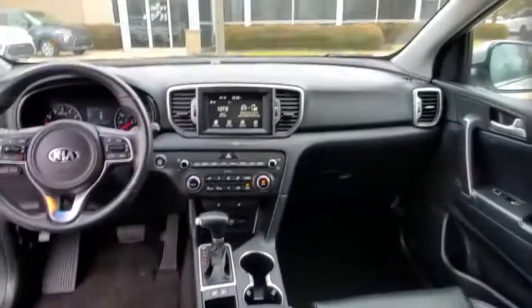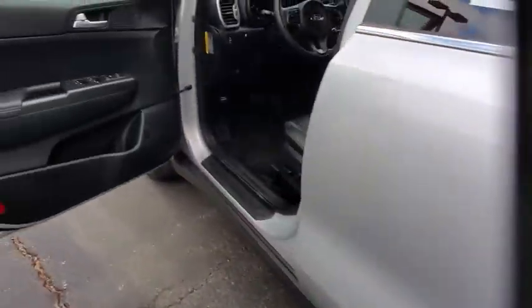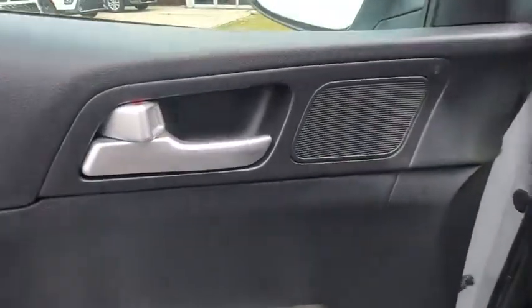Keyless start, four-wheel disc brakes, cruise control, aluminum wheels, front-wheel drive, rear defrost, climate control, AM-FM stereo radio, power door locks.